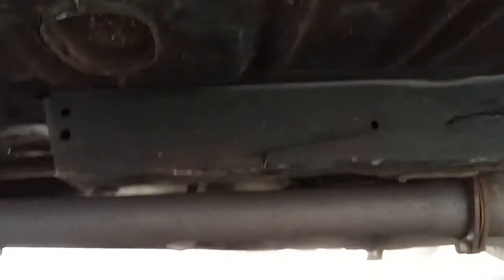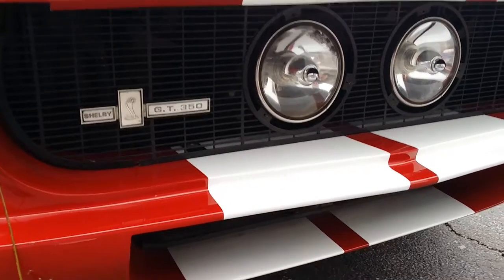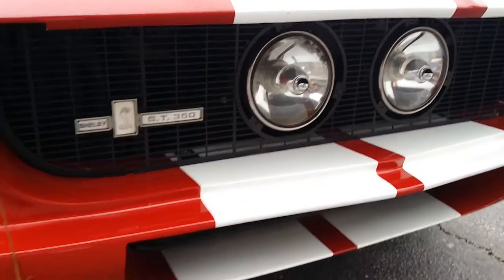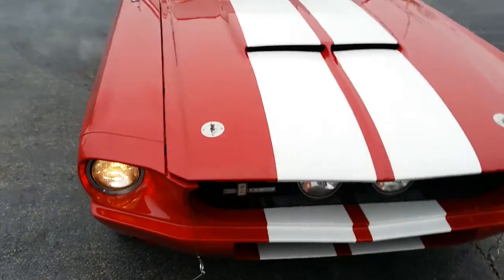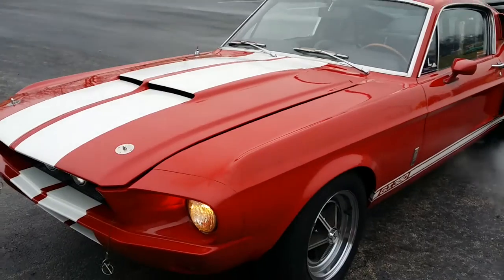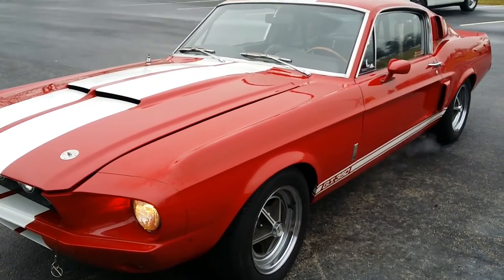Quick look underneath. There's some light scale on the floor pans, a little bit of jacking depressions on the rails. It's an inboard car — a later car in the series — with a Z scribed into the Shelby tag. The rivets on that tag may have been removed and re-adhered at one time.